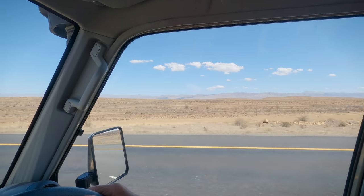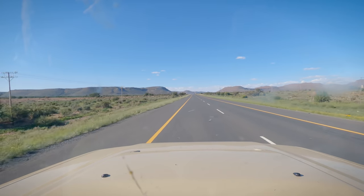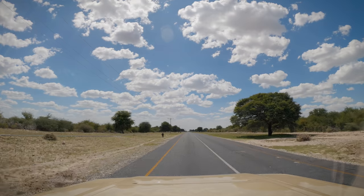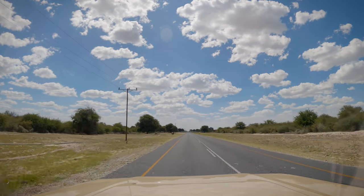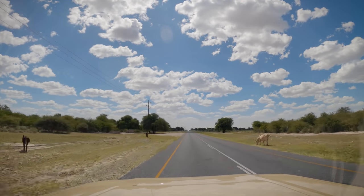Our journey took us through the beautiful Karoo then across the border into Botswana. We offloaded the dog and coffee table in Gaborone then continued north. The main roads in Botswana are generally good but we nonetheless reduced our speed to around a hundred kilometers an hour to avoid livestock in the road.